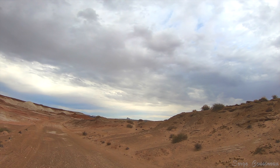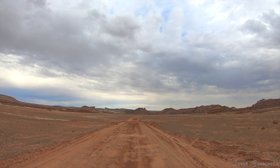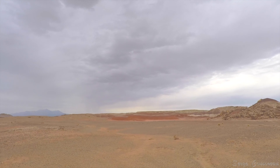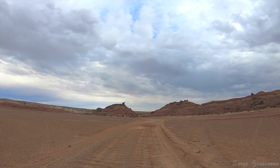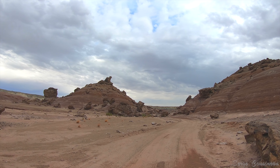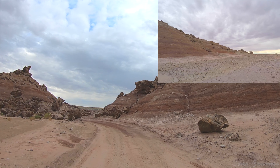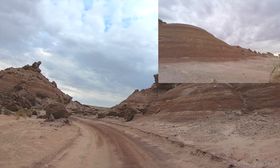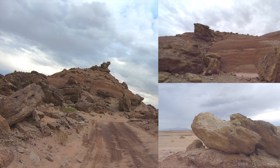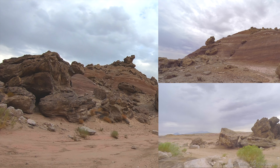The Mars Society launched the Mars Analog Research Station project in order to develop key knowledge field tactics based on environmental constraints — for example, being required to work in a spacesuit environment — to test the habitat design features and tools, and to assess crew selection protocol. Although much warmer than Mars, the desert location was selected because of its Mars-like terrain and appearance.